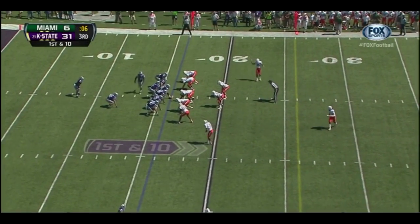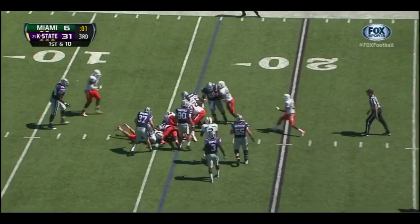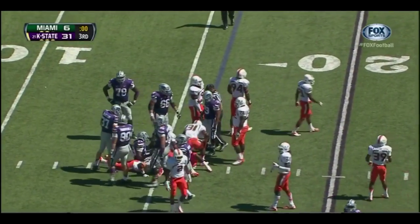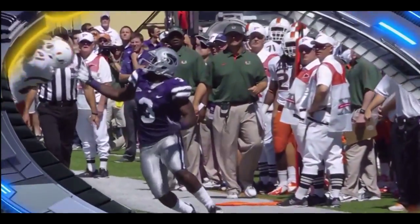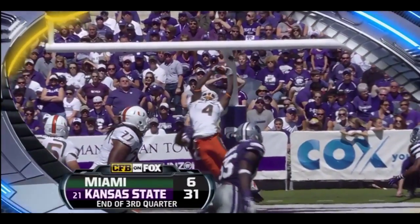Nice play to end this third quarter — the handoff to Pease, and Pease back to the line of scrimmage. That will bring the third quarter to an end. Kansas State leading Miami 31-6 as we move on to the fourth.